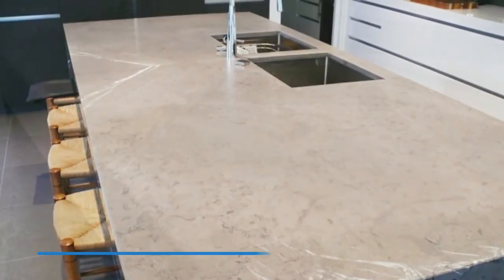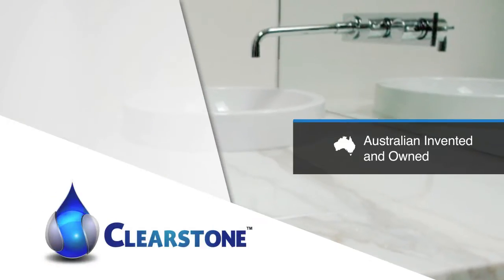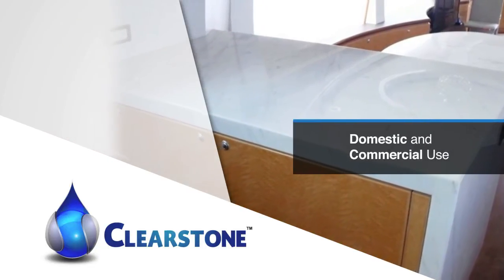The only way to overcome this is with a guaranteed quality coating, such as the Australian invented and owned Clearstone. It is a water clear coating with many years of domestic and commercial use on kitchens, vanities and bar tops.